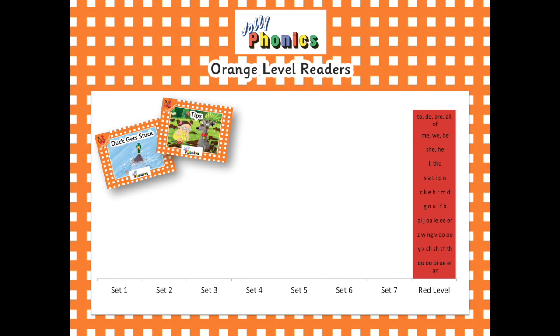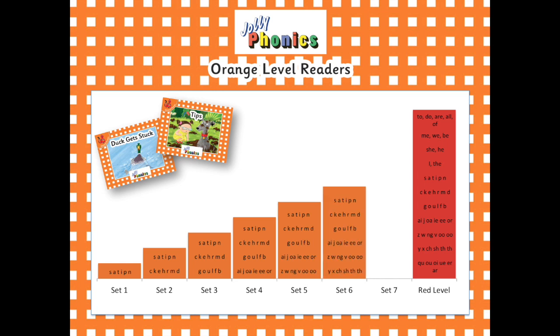As mentioned, each set of readers covers one set of letter sounds across three books. Set 1 uses the letter sounds from group 1 only, set 2 uses the letter sounds from groups 1 and 2, and so on and so forth, until set 7 which covers all groups of letter sounds. There are also a small number of tricky words introduced in the final set, with 2, 4 and 7 tricky words used in each book.